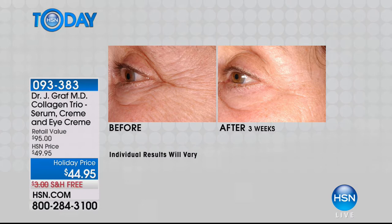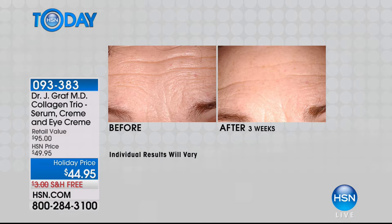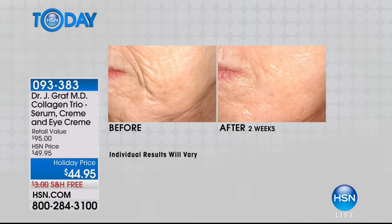You're getting the serum, the eye cream, and the collagen cream. Look at the before and after — that's phenomenal. This is a woman in her late 70s. When we're lacking collagen, you see large-looking pores, bags, lines, wrinkles, and hooding. After three weeks — wow. This is just one of these three products, the serum. After three weeks, look at the difference with the collagen cream — the diagonal lines and firmness after two weeks.